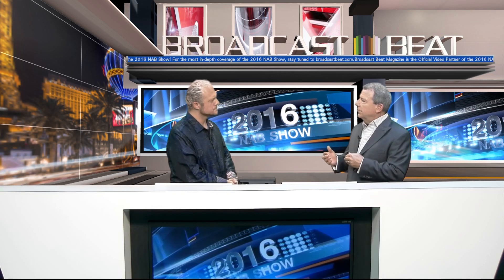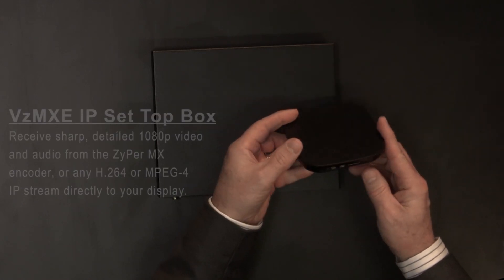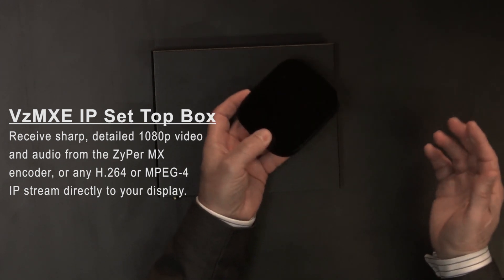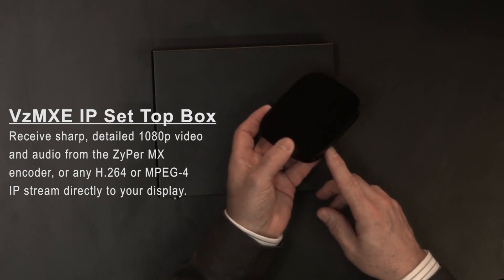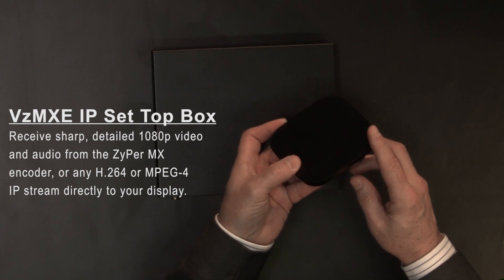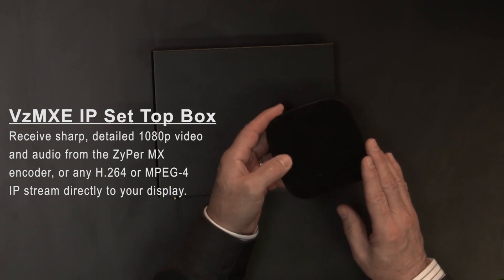Being able to deliver a solution to a customer who wants to use an IP-only network, we've developed also a set-top box. And this is called the Zyper MXC. That device works over your network, obviously. It's really as small as it can possibly be. You have the connection that comes in on the IP side and then an HDMI output out to the television — or the monitor or the display. You're not limited to a television with this.